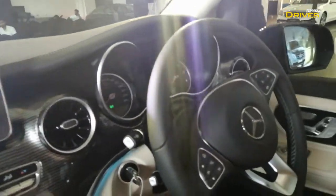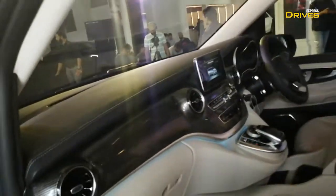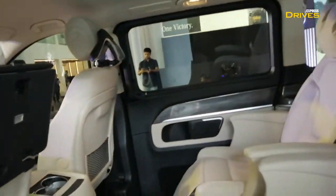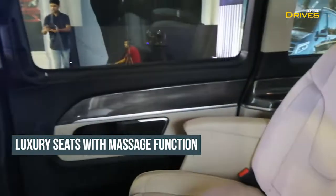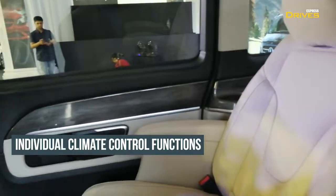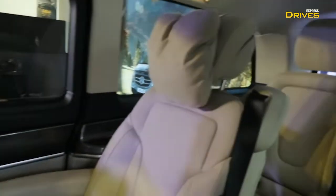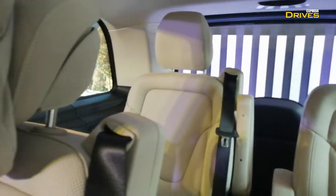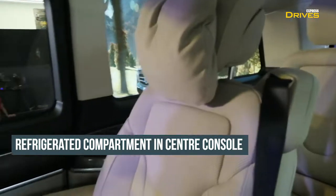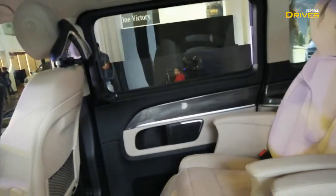The instrument cluster, the steering wheel, the infotainment system, and the controls for the aircon module are carried over. Now, the party piece of the V-Class are these new captain seats. These are fully automated and can be adjusted according to the passenger's requirement. This is essentially a 6-seater car, though the lower variants can be had with a 7-seater option as well.